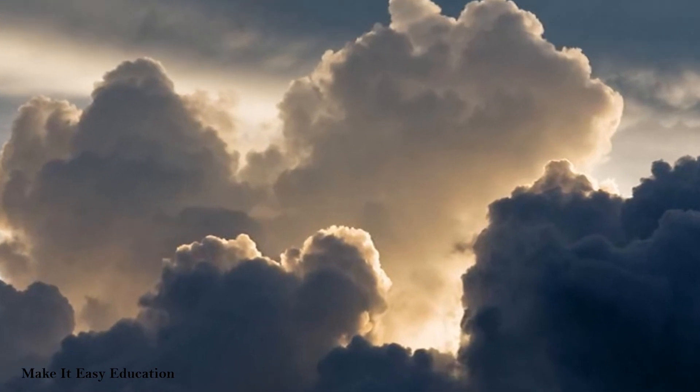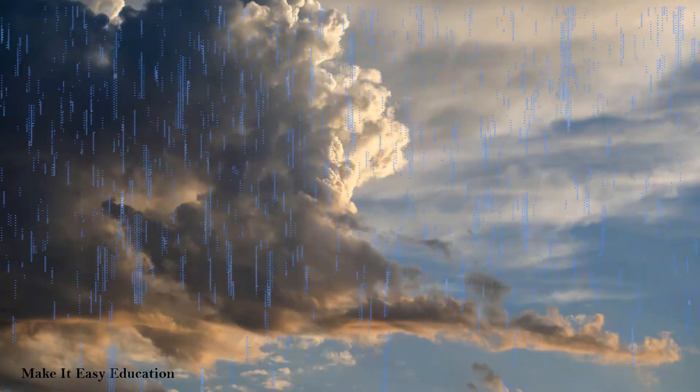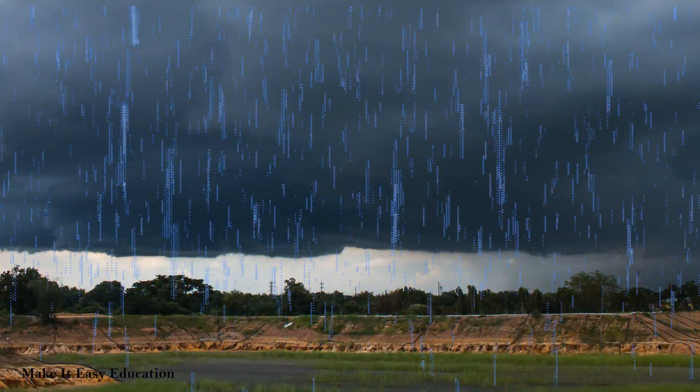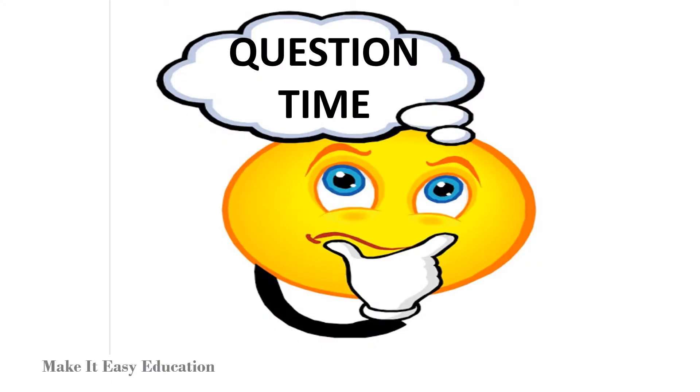Cumulonimbus is a puffy black cloud with rain falling out of it. Nimbostratus is a dark blanket with rain falling out of it.